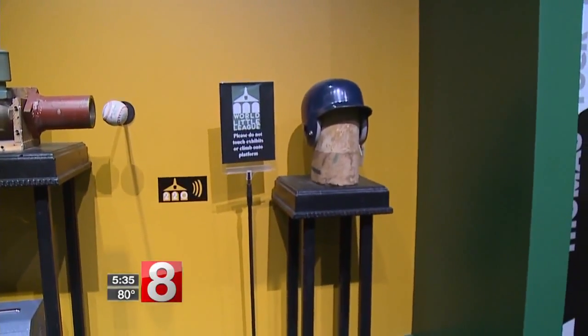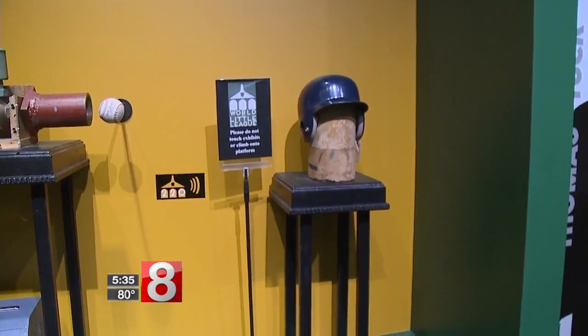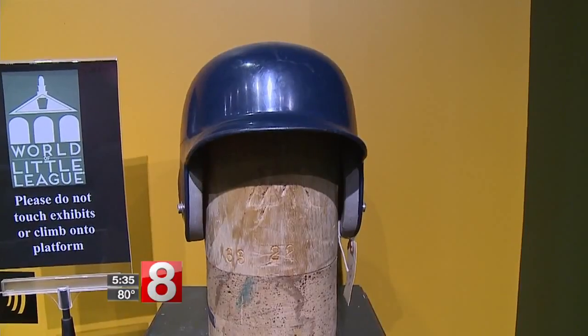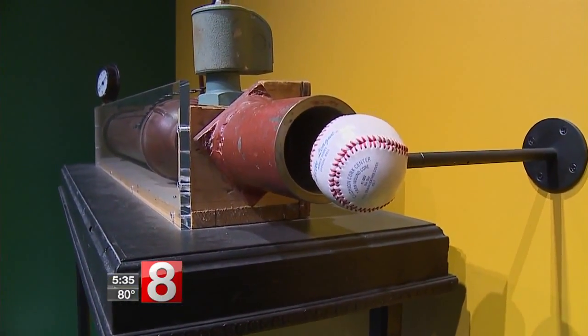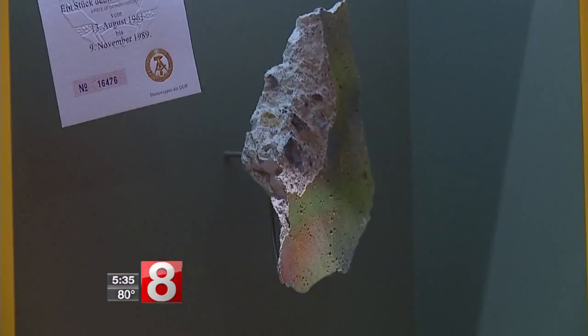Safety has been a sort of watchword for Little League since the beginning. This is actually a cannon that was invented by Dr. Creighton Hale, who eventually became our president and CEO, back in the 1950s, to test different helmet designs that he was coming up with. It's one of those things we want people to ask questions about.